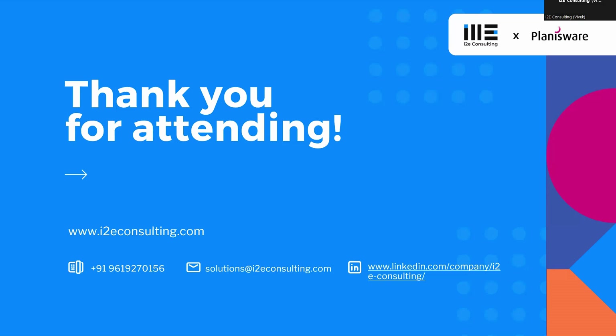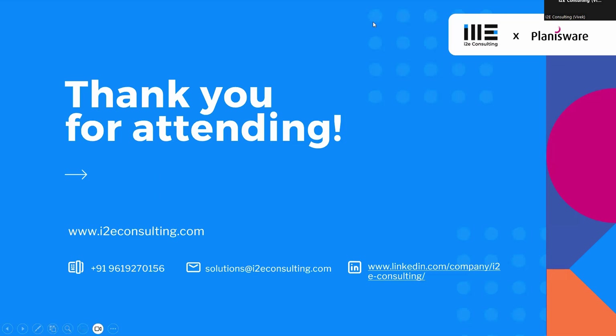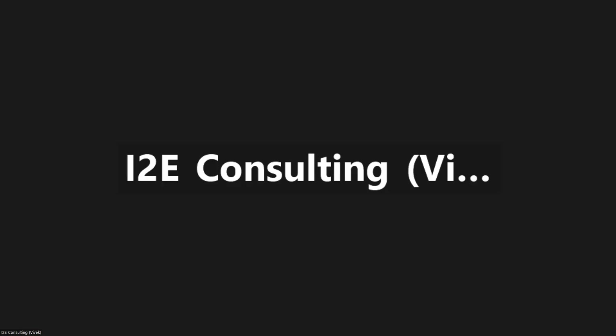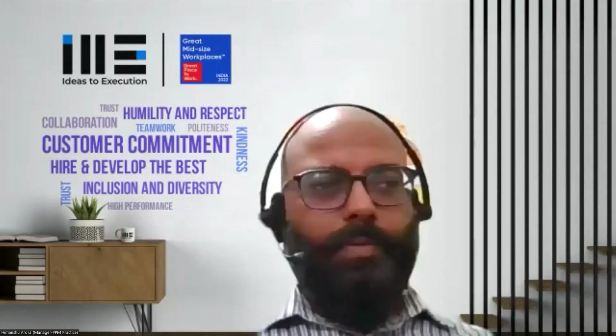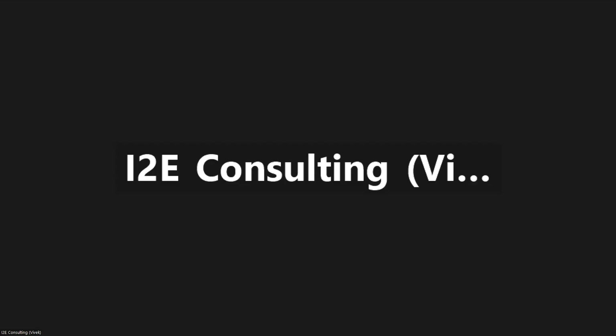Since there are no questions, we'll wrap up the session. Thank you everyone for your time, thank you Walid and Himanshu for an amazing session. Take care everyone, goodbye.